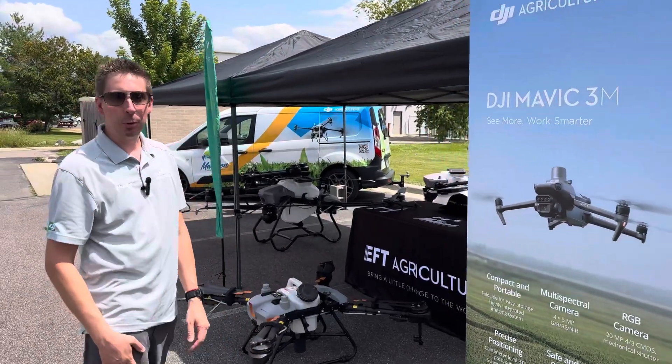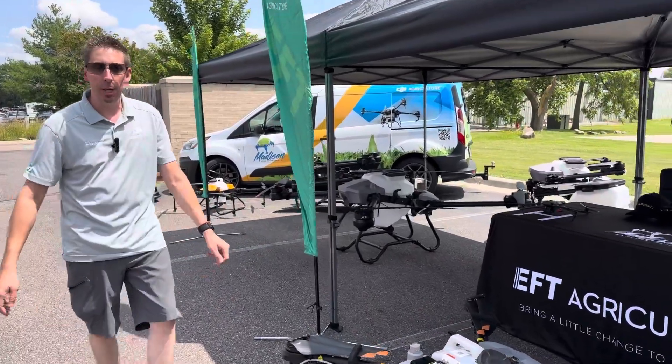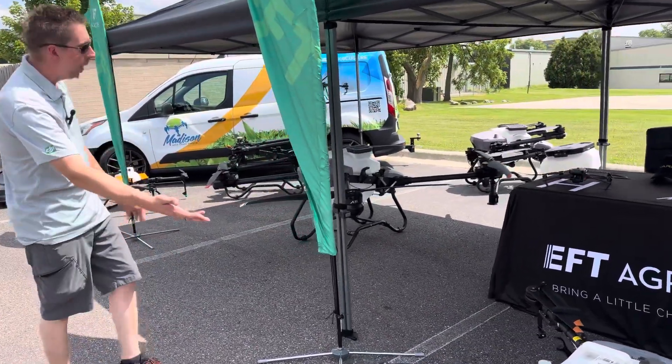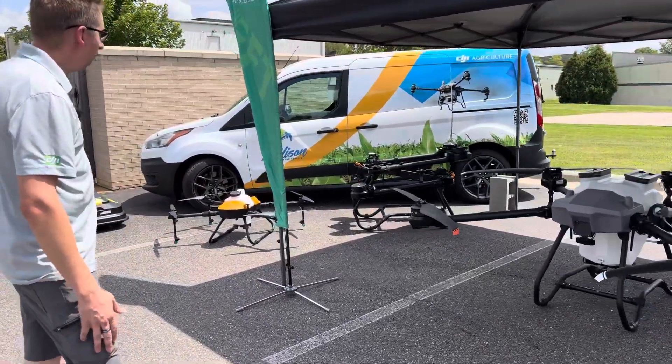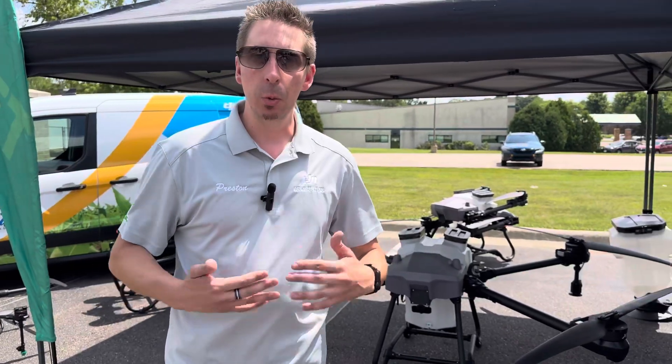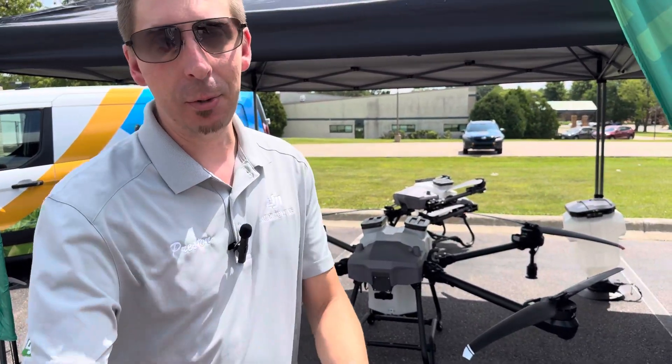Hey, I'm Preston with Madison Area Drone Service. We're inviting you out here today — come check us out. We've got a lot of equipment on display today. We've got our DJI and EFT agriculture drones, outdoor products from Yarbo, and a lot of stuff on display so we can show you what we do, what we sell, and most importantly, how this can help you.